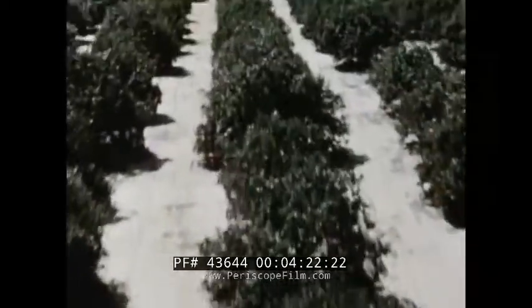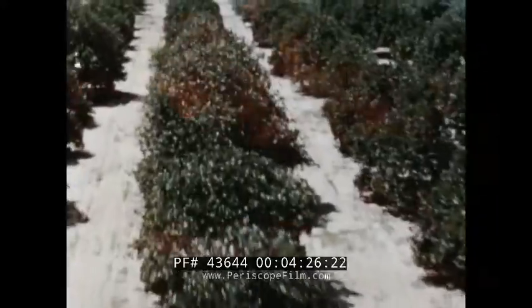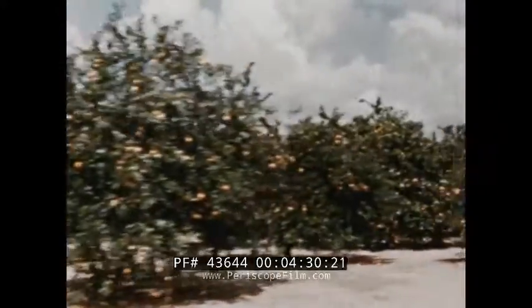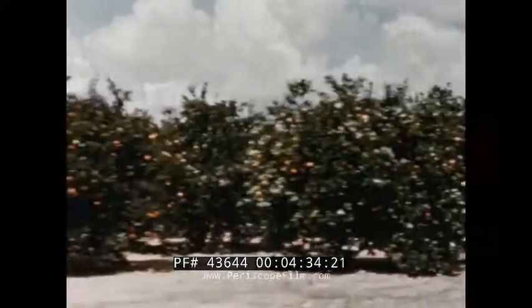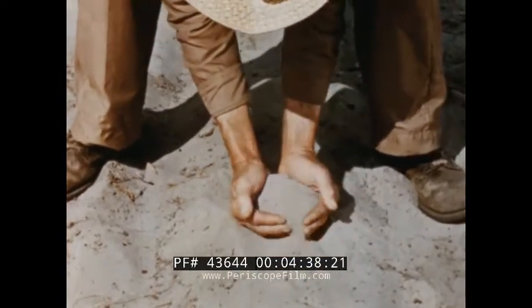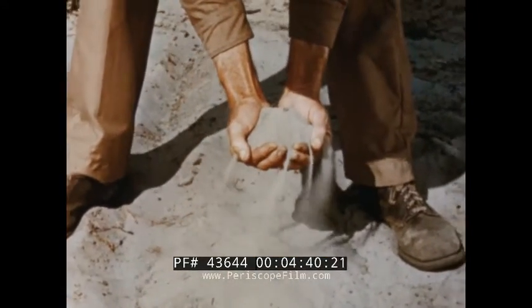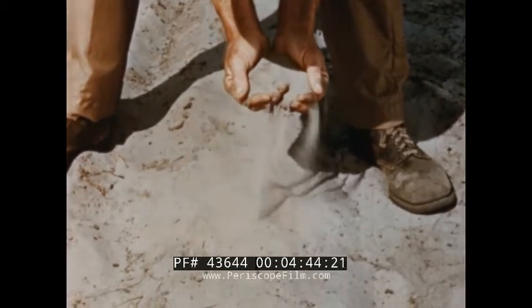Couldn't those fruit trees grow anywhere people wanted to plant them in this country? Afraid not, Anne. You've got to have the right climate — very little cold weather and lots of warm sunshine. That's the only way to grow them. Soil is mighty important too. Why, even in Florida, the light sandy soil has to be carefully cultivated so they can grow hardy fruit trees.